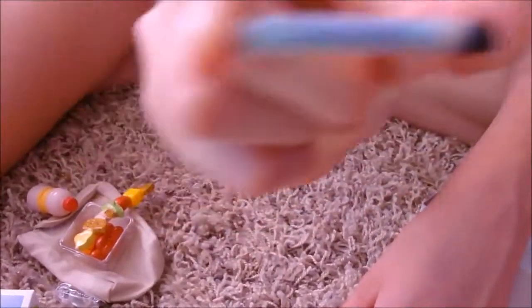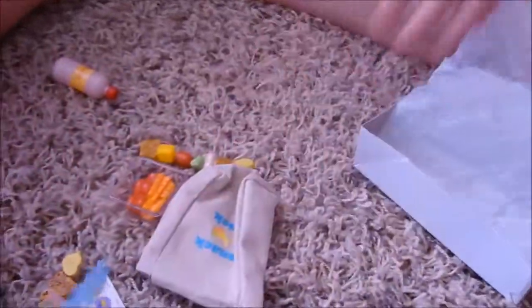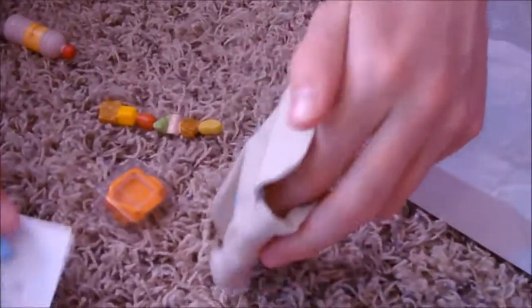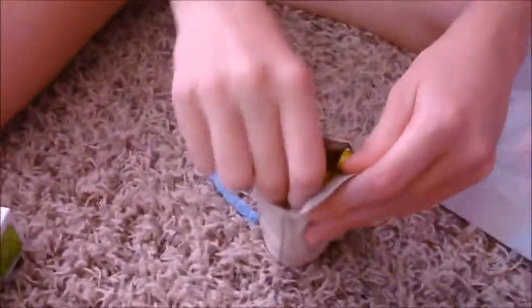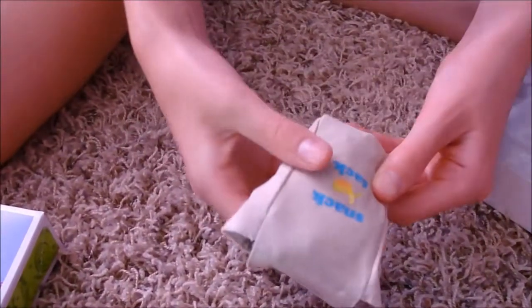We also got the Bright Highlights Set, but it's currently out of stock so they're shipping it to us — they said five to seven business days, about a week. All the lunch items fit back in the Snack Sack, which she can carry to school. When we get the Bright Highlights Set we'll make a video of that too. Thanks for watching!